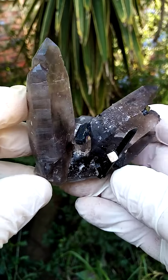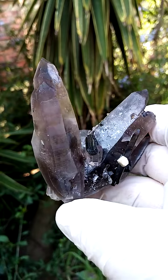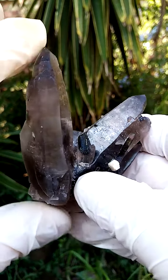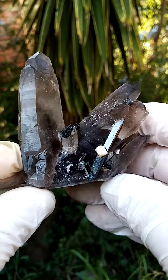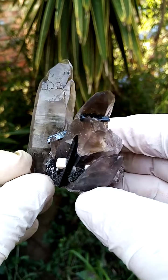Almost hand-sized formation from Zomba Plateau, Mount Molosa, Malawi. Lovely, pretty large — this must be about going on to four inches, the main crystal. This stands on a pretty flat base.